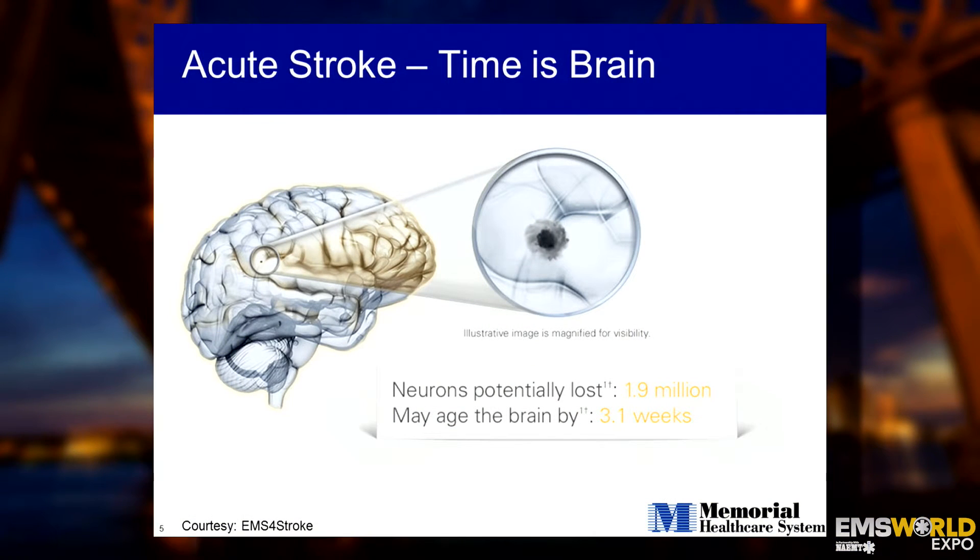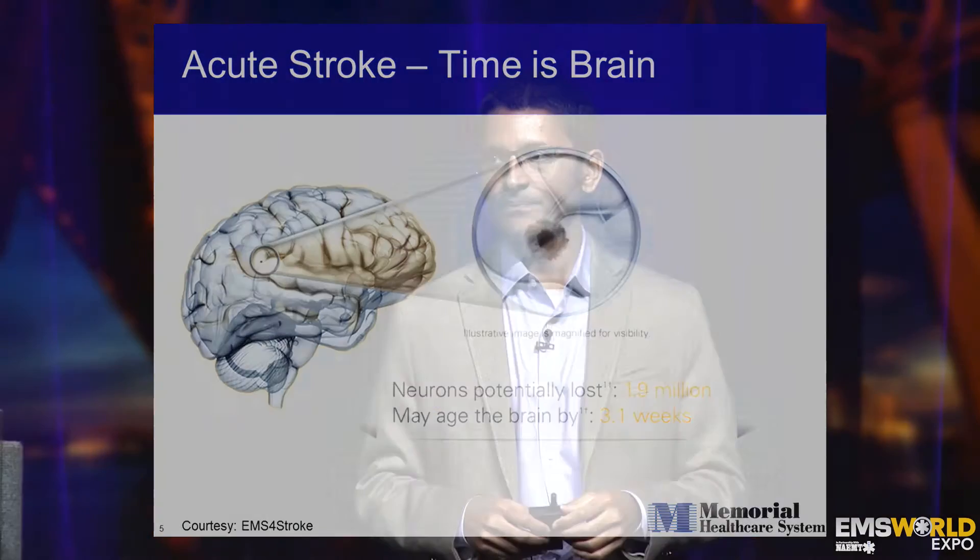Just like in a heart attack, in a stroke, time is brain. For every minute that elapses in a patient that has a large vessel occlusion — meaning a large thrombus impeding flow to a big part of the brain — millions of neurons are at risk for reversible injury. The more time that elapses because of avoidable pre-hospital and in-hospital delays, the worse the potential outcome for the patient.